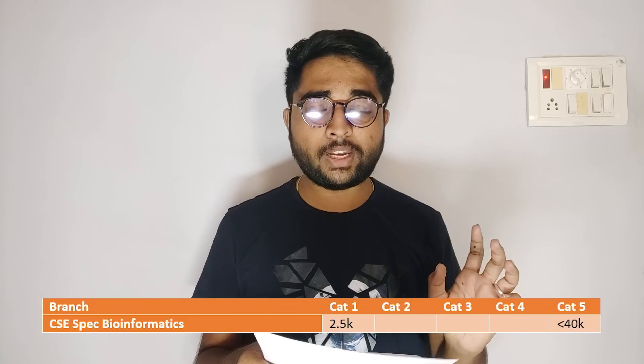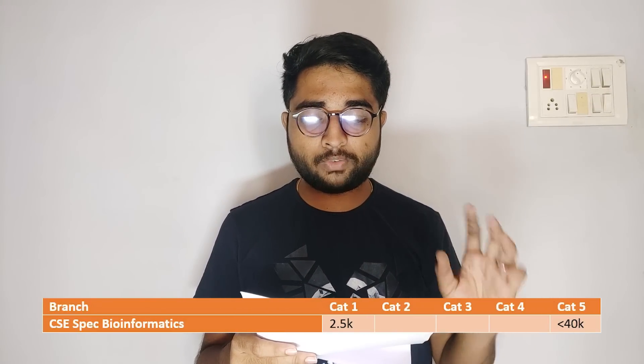For CSE specialization in Blockchain Technology, Category 1 cutoff was around 1.8K and it ends up to 40K across all 5 categories. CSE specialization in Bioinformatics had a Category 1 cutoff of around 2.5K and Category 5 ends around 40K. CSE specialization in Information Technology also had a Category 1 cutoff of around 2.5K, with all seats ending up to 40K ranks. CSE specialization in Data Science is a fast-filling branch — it fills up around 1.1K, immediately after CSE core.